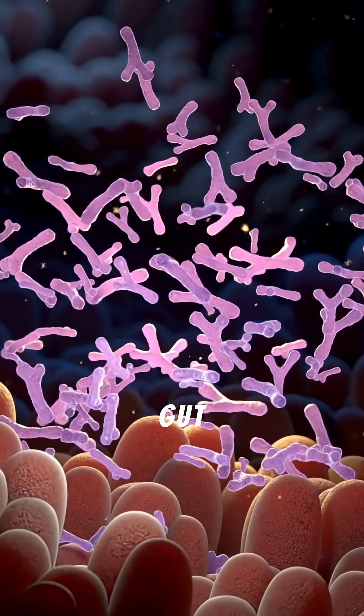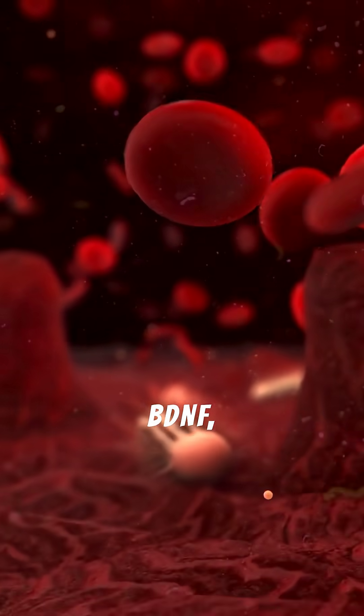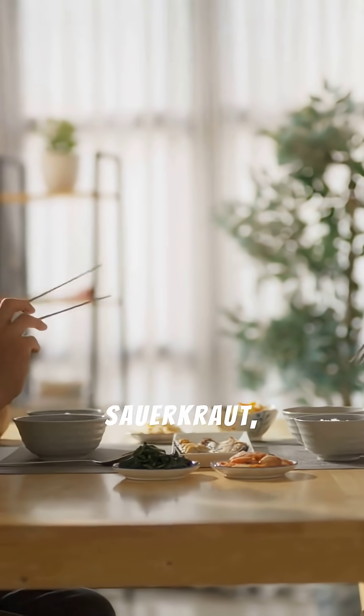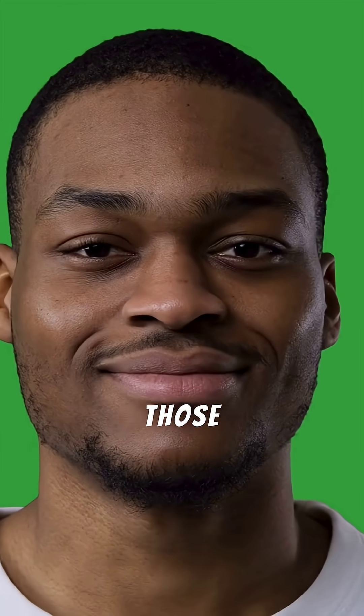Step 4: Feed your gut right. Your gut bacteria produce key brain chemicals like BDNF, which boosts memory. Fermented foods like sauerkraut, kimchi, kefir, and raw cheese help those microbes thrive.